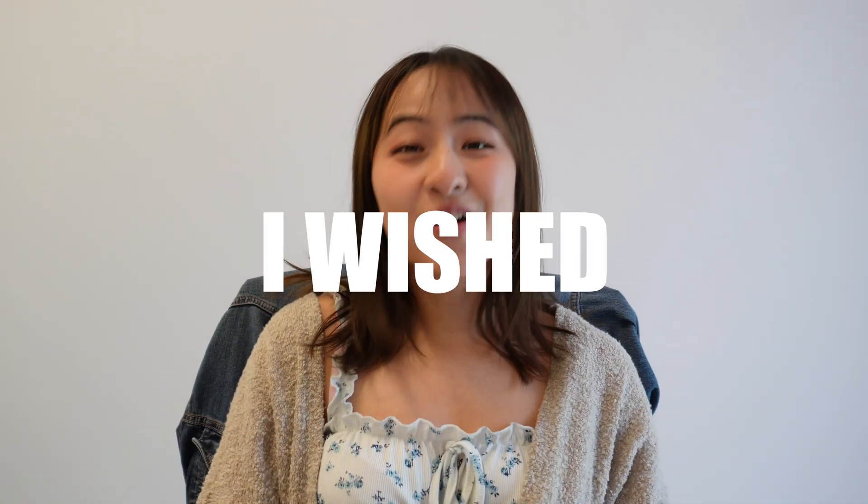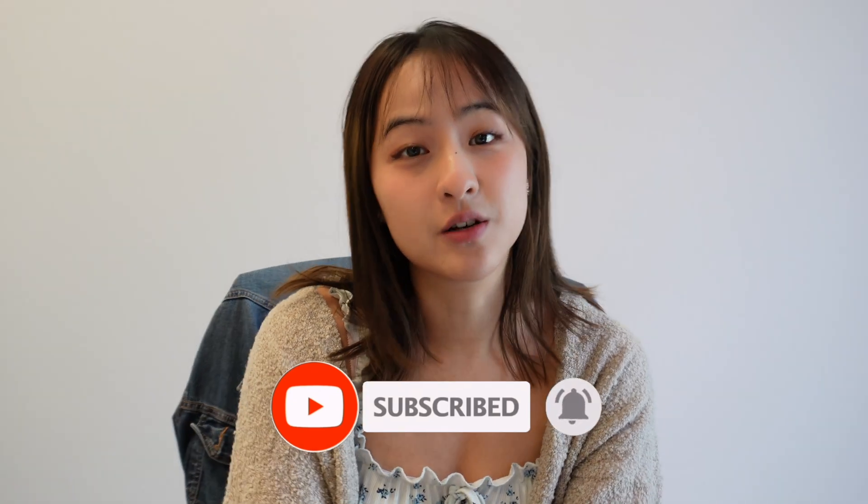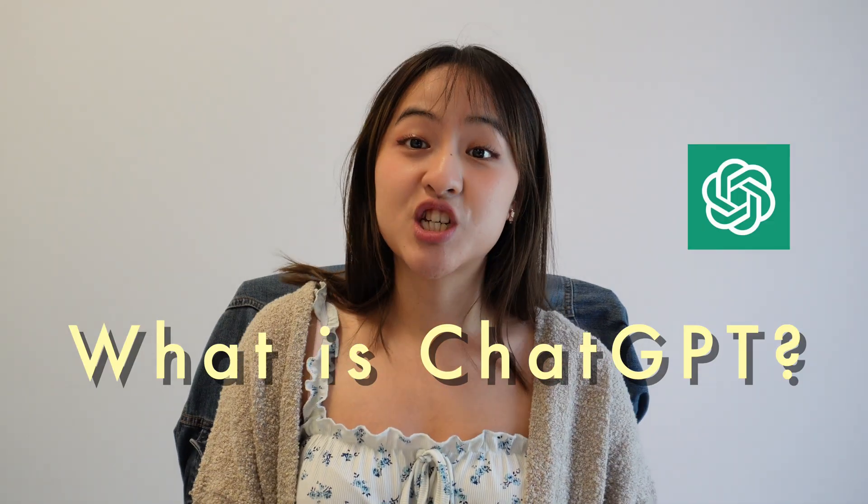ChatGPT is that one app that I wish I had when I was a student — with this app you can literally do nearly everything without even leaving your Windows screen. Hey everyone, it's Eunice! So what is ChatGPT? It is an AI chatbot that has been taught by reading lots of different texts that millions of people have inputted.